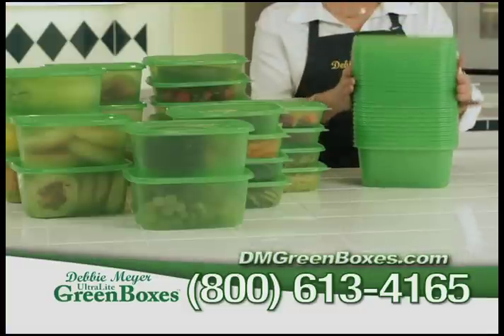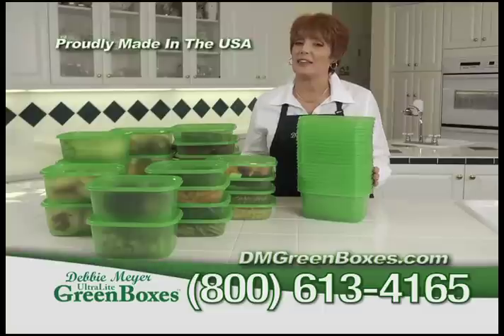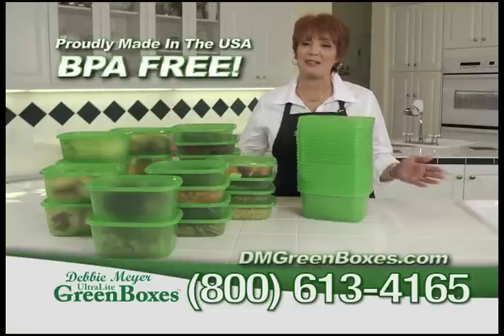All of my ultralight green boxes are stackable. They're microwavable and top rack dishwasher safe. They're BPA free and proudly made in the USA.